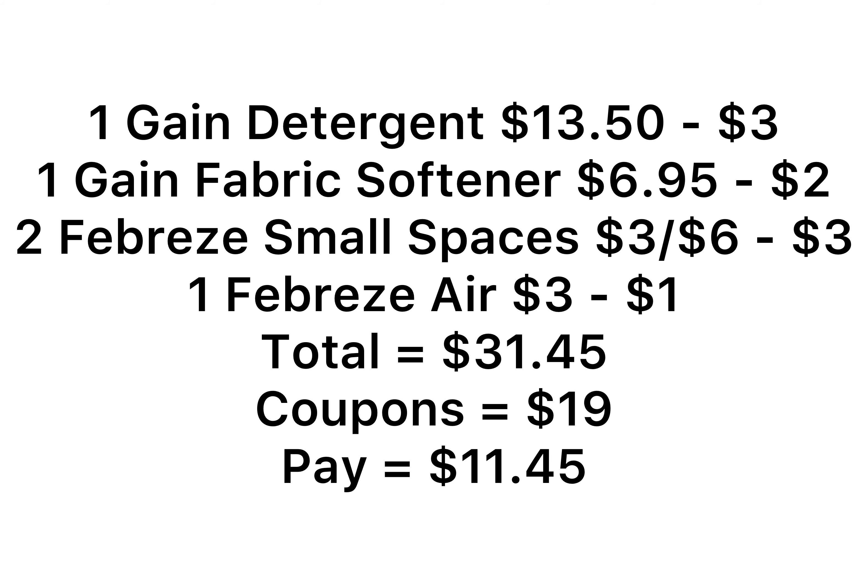To recap Deal 1: one Gain liquid at $13.50 with the $3 coupon, one fabric softener at $6.95 with the $2 coupon, two Small Spaces at $6 with the $3 coupon, one Febreze Air at $3 with the $1 coupon. Everything totals $31.45. Your $5 off $30 Gain and $5 off $25 come off, plus $19 in coupons, leaving you to pay $11.45 for all the products.